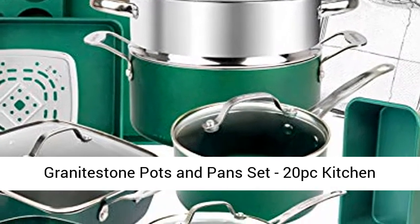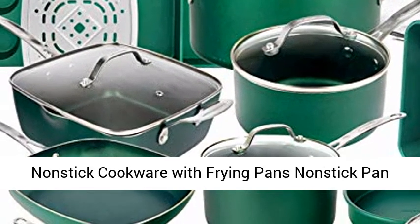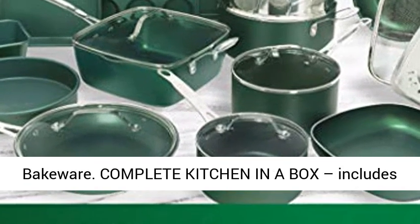Granite stone pots and pans set — kitchen cookware sets, pots and pans for cooking, non-stick cookware with frying pans, pot and pan set, pot set, non-stick pan set, plus bakeware.